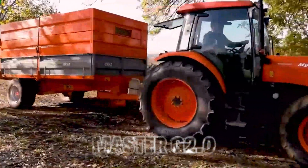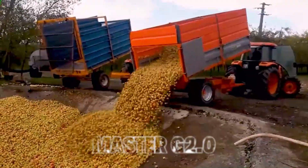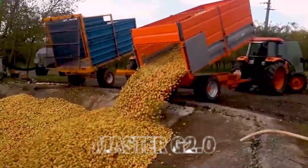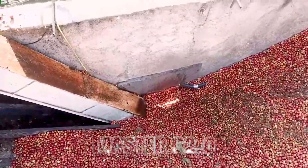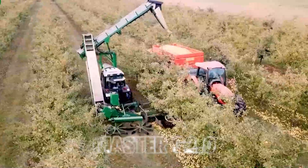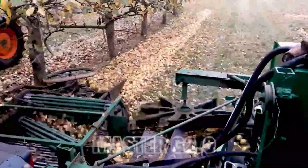10. Apple Harvest. Finally, we arrive at the apple orchard. Modern apple picking machines are a marvel to behold. They efficiently shake apple trees, gently catching and sorting the apples as they fall. This method not only maximizes yield, but also minimizes bruising, resulting in top quality apples for consumers.